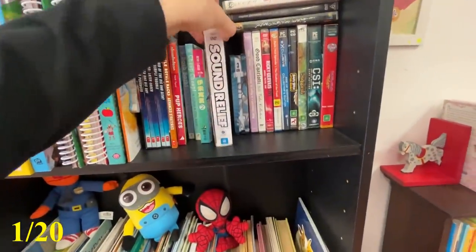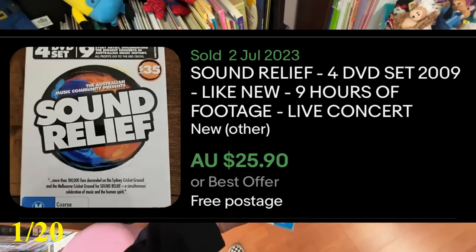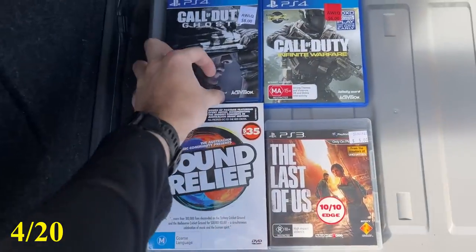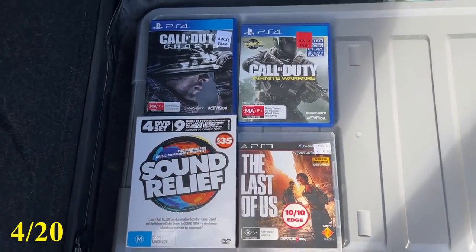Now the DVDs — Sound Relief. This is a good one to be finding, guys. It was going for around about the $25 price point, which wasn't too bad, considering I picked it up for just $4. So a pretty good start. Very surprising to see video games in the first two thrift stores of the day — we've come out with three video games, which absolutely never happens. Four listings down, we need another 16. Let's get back into it.